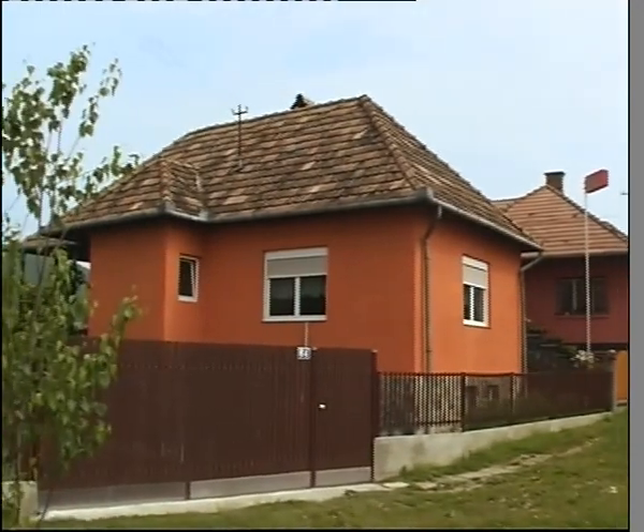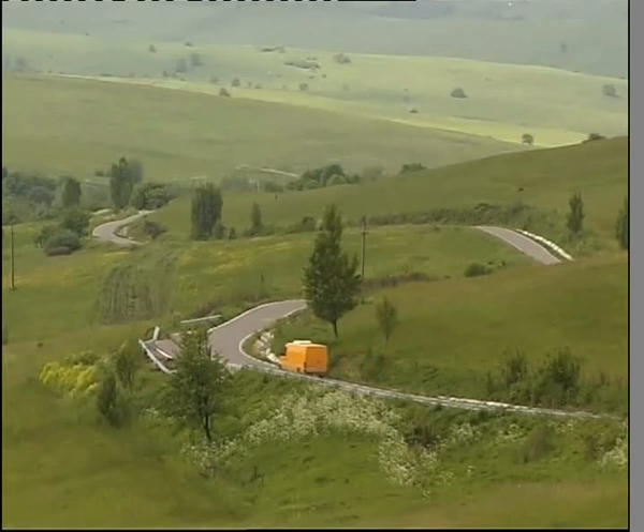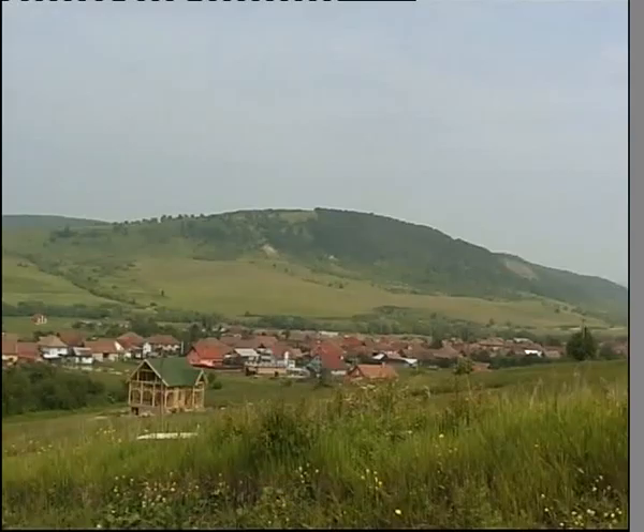Több útszakasz felújítására is sikeresen pályázott a község, az elmúlt évek során pedig több településen is megoldották a gázszolgáltatást. Tervek pedig mindig vannak: a folytatásban új vízvezetékrendszer és csatornahálózat kiépítésén dolgoznak.